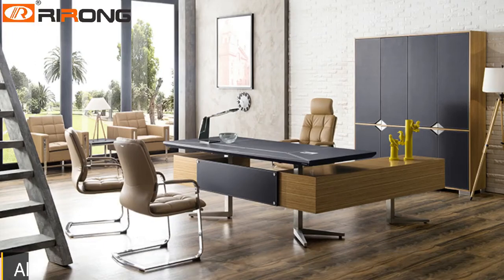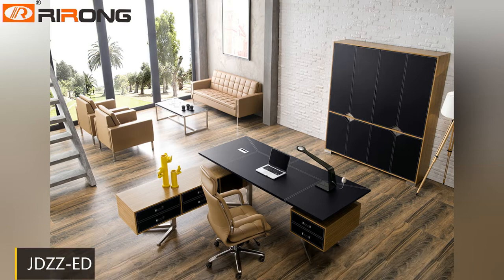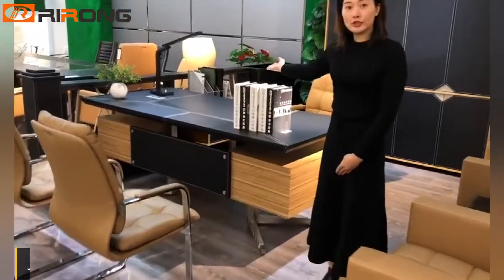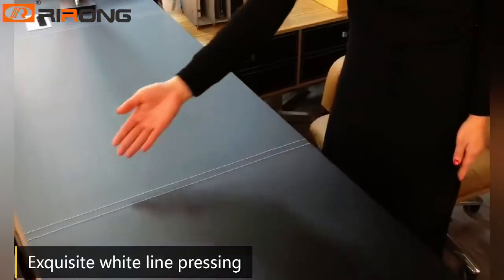This deep-com design features a much more refracted effect of soft customization, increasing functional experience for our customers. The JDZZ executive desk offers stereo fitting of leather surface and exquisite spotlight pressing.